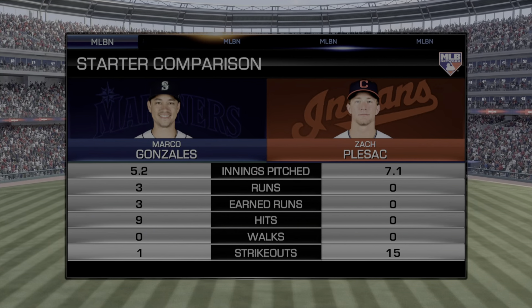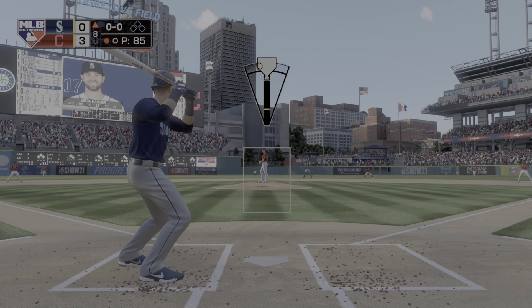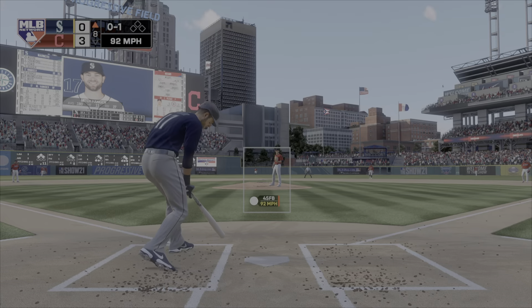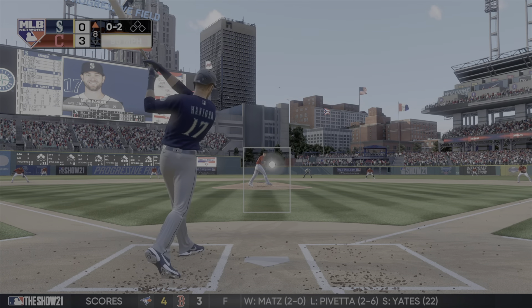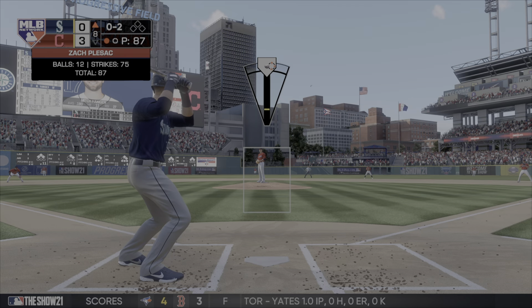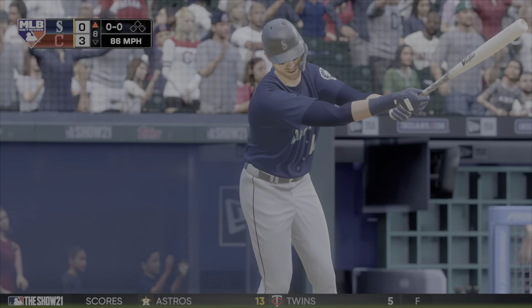Now we'll look at our starter comparison for the two starting pitchers, and these home fans have been treated to a real gem, as evidenced by that big oval-shaped number in the hit column on the right side of the screen. Mitch Henniger stands in as he can't connect here. 0-1. Big swing and a miss to the fastball. He's behind in the count, 0-2. Aggressive swings on him to start this at-bat, but he hasn't been able to put the ball in play.